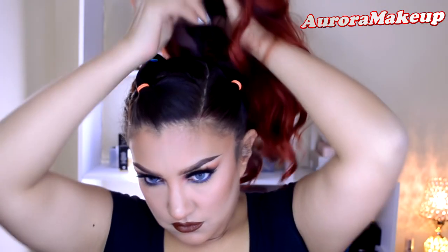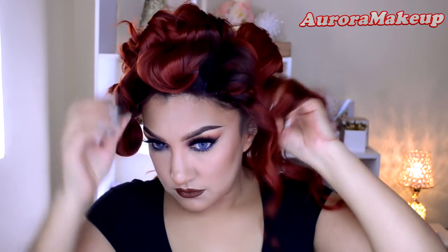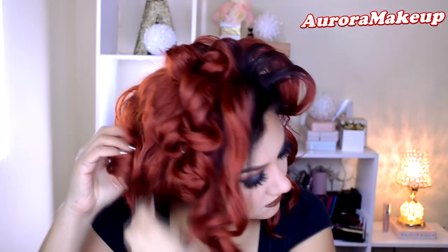Y aquí viene el detalle — la peluca que tanto me preguntaron en Instagram. La conseguí en la página Webster Wigs, que son de Reino Unido. La tengo con los rizitos enroscados y detenidos con pasadores para que se mantenga la forma. Al colocármela encima, trato de que la rayita donde me va a hacer la división coincida con mi rayita normal del cabello.